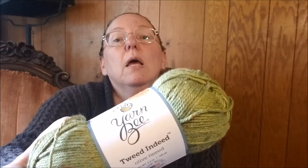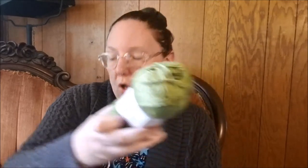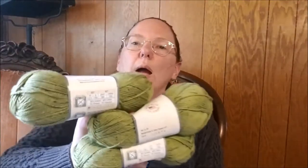Yarn Bee Tweed Indeed — it is 180 yards, 46% acrylic, 46% cotton, 6% Viscose, and 2% polyester. It's $1.47 a skein. I got myself three skeins; I didn't have any in my stash and I like playing with new yarns.